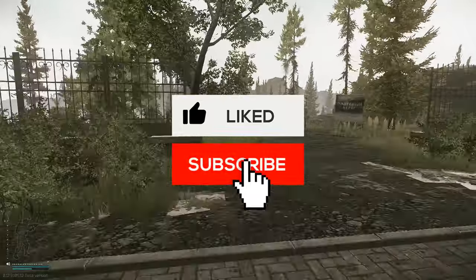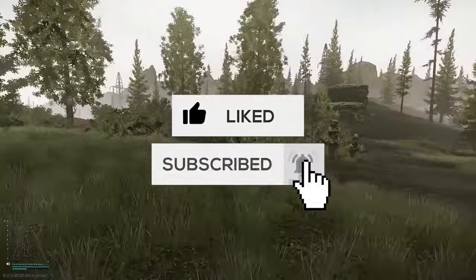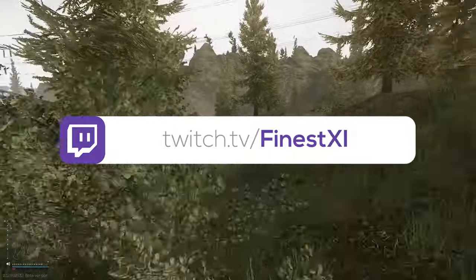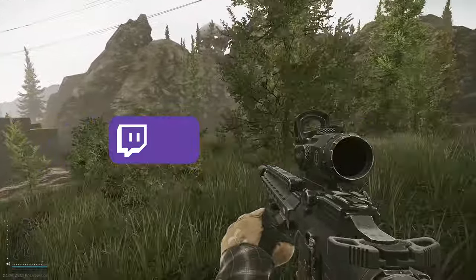Congratulations, you've completed Vitamins Part 1. That's it for this one, I hope you guys enjoyed. Don't forget to like and subscribe and come stop by the Twitch stream sometime to say hello. As always, have a wonderful day and I'll see you in the next one.